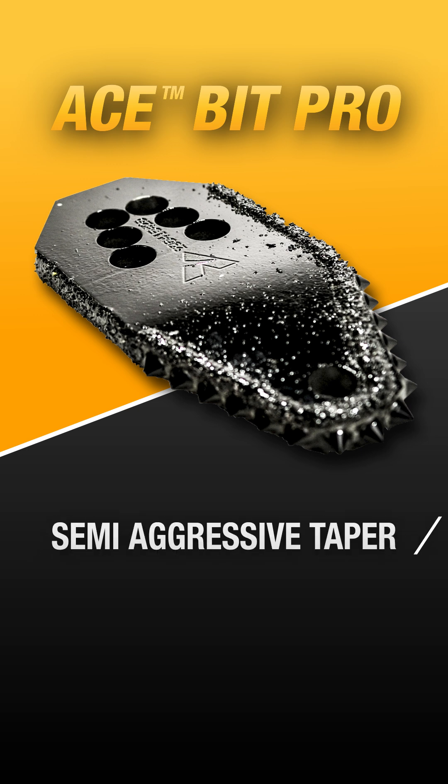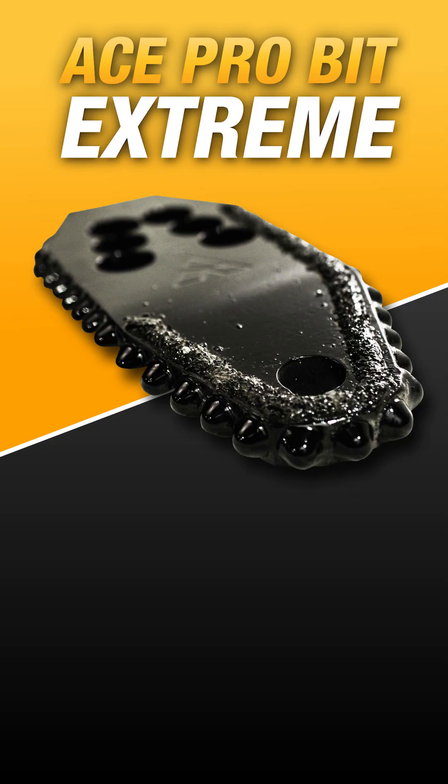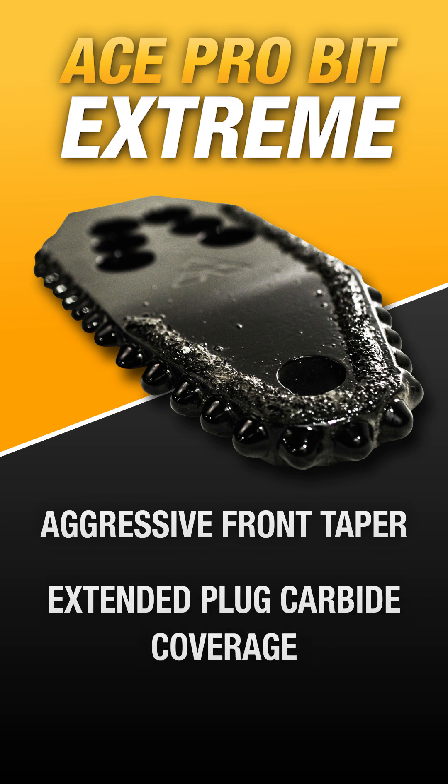If you're drilling in a moderate cobble, something like the Ace Bit Pro may be the correct choice for you. Featuring a semi-aggressive taper for penetration into tough ground conditions, paired with brazed-in-place plug-style carbides for wearability, this bit thrives in moderate cobble. If you're in tougher cobble conditions, an Ace Pro Bit Extreme could be a better option. This bit features an aggressive front taper for penetration as well as extended plug carbide coverage for extended wearability.